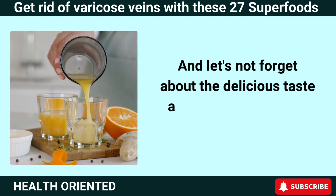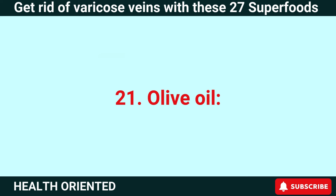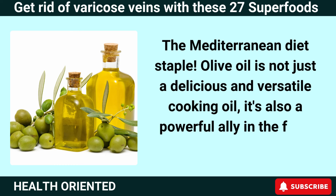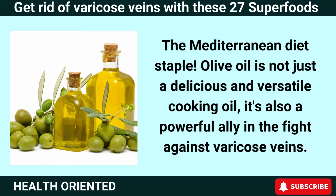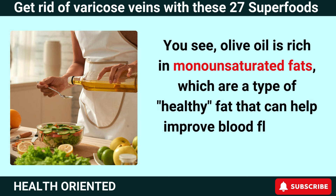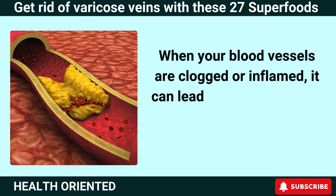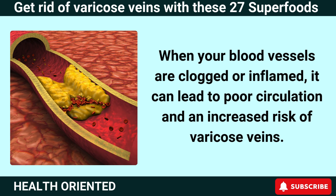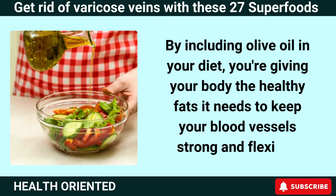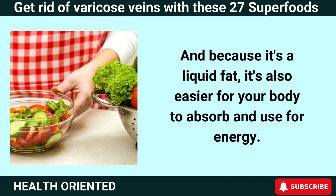Number 21: Olive Oil. Olive oil is not just a delicious and versatile cooking oil — it's also a powerful ally in the fight against varicose veins. Olive oil is rich in monounsaturated fats, which are a type of healthy fat that can help improve blood flow and reduce inflammation. When your blood vessels are clogged or inflamed, it can lead to poor circulation and an increased risk of varicose veins. By including olive oil in your diet, you're giving your body the healthy fats it needs to keep your blood vessels strong and flexible.